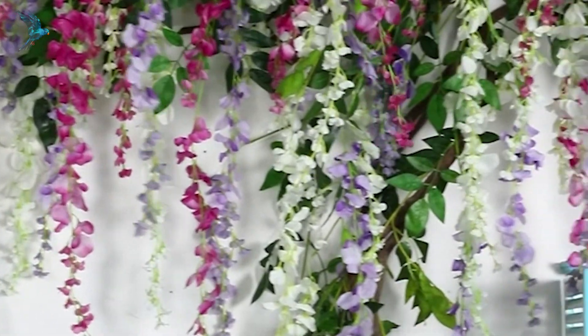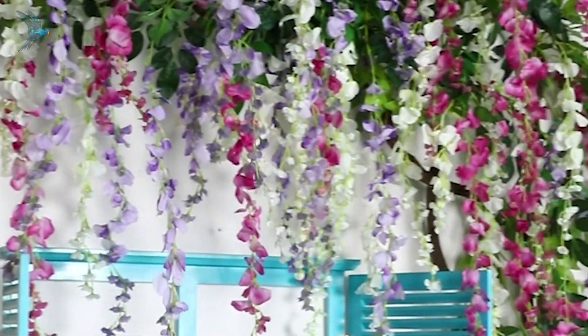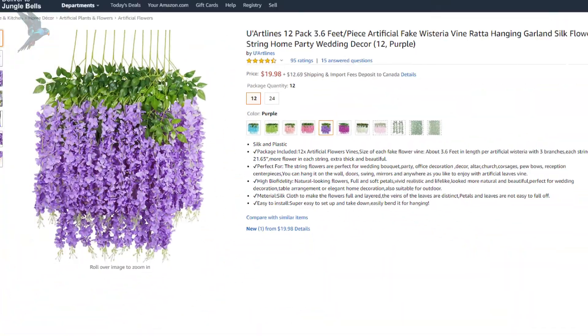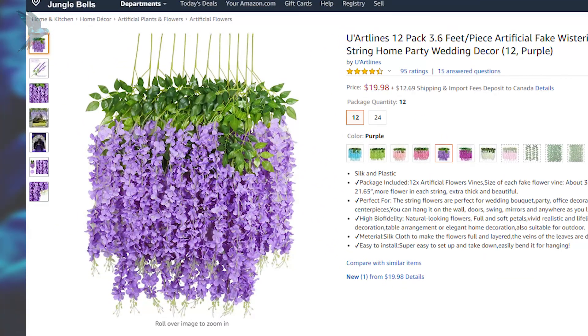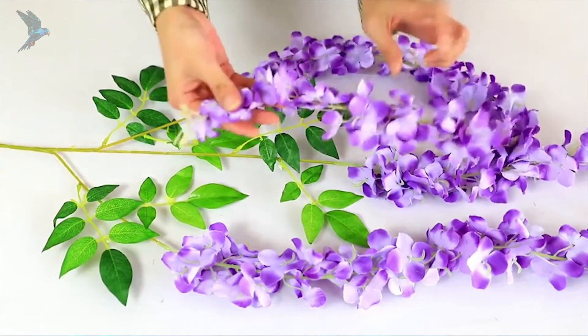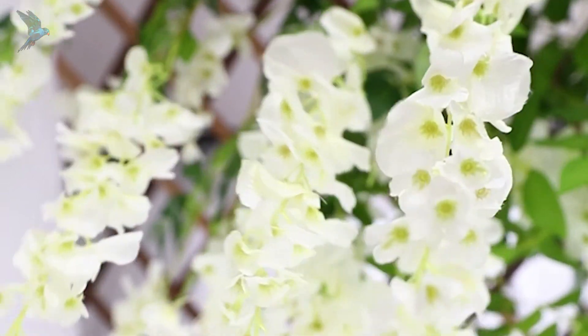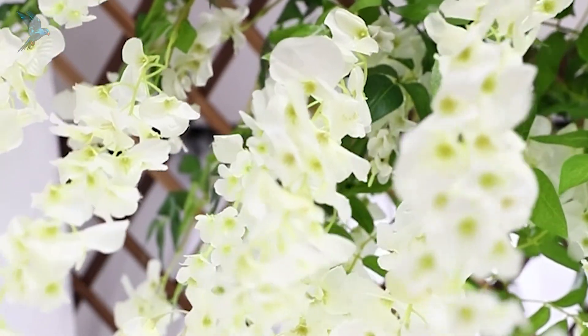We were a little skeptical about this product at first, but after reading the feedback and looking at pictures from the buyers, we were convinced. These decorative flowers are perfect for a wedding or creating a year-round floral mood in any living space. You don't need to water them either — just hang them wherever you want and let them hang out.